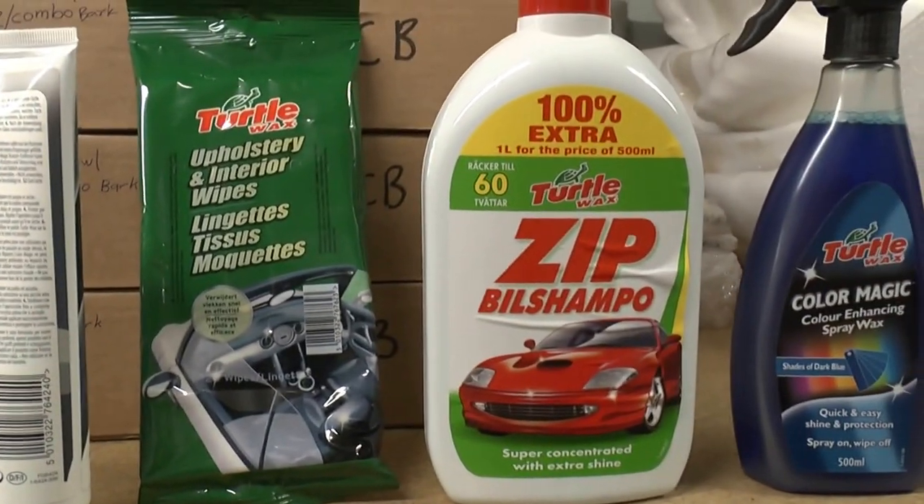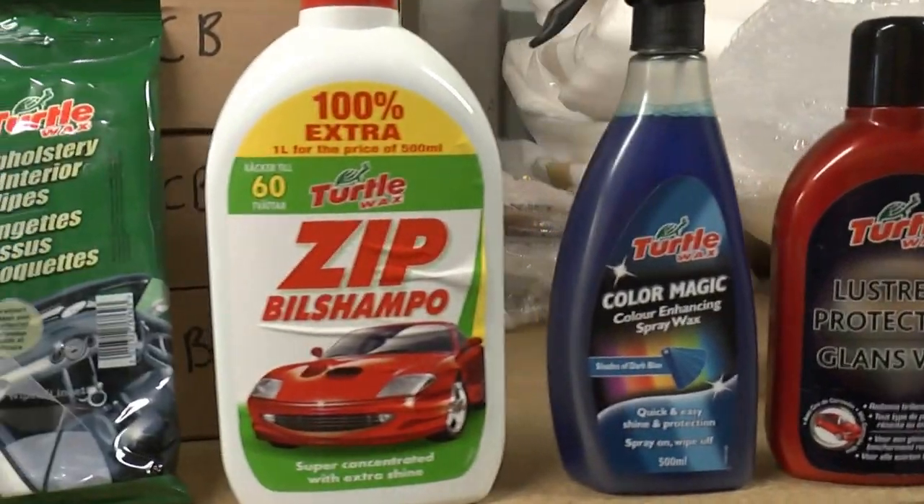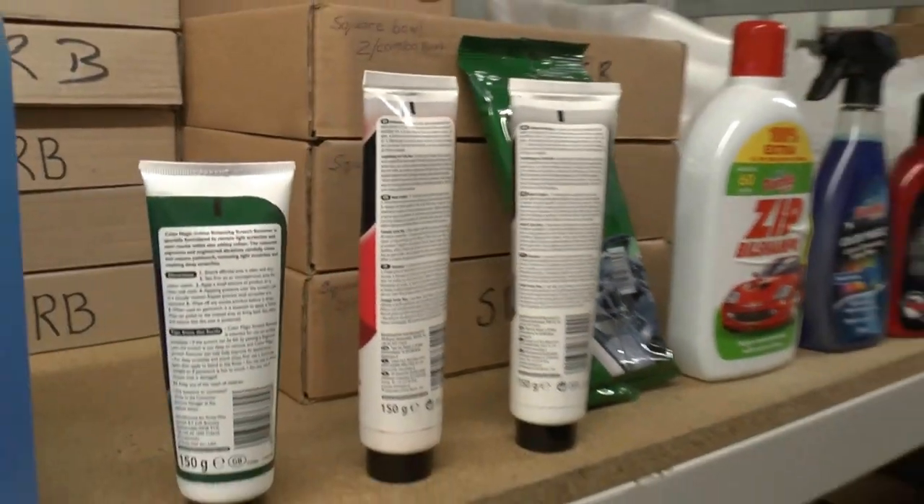There's also upholstery wipes, super shampoos, some more colour enhancing spray, and also waxes. We are selling the items for between £1 and £3 a unit per line, or you can buy a mixture of 100 units for £2.25 an item. Plenty of money to be made — good quality, well known product.